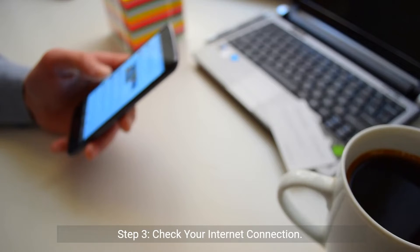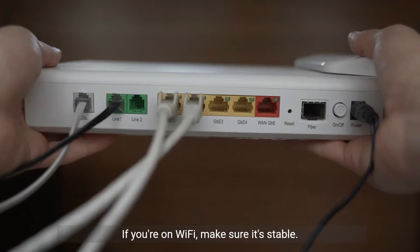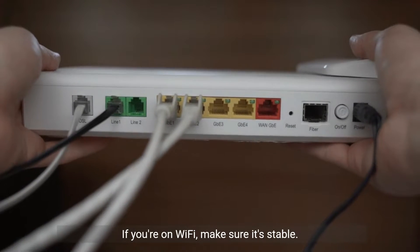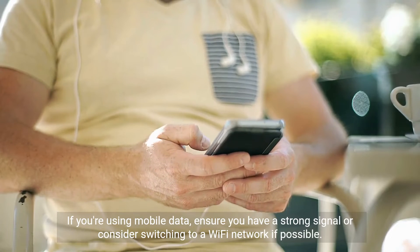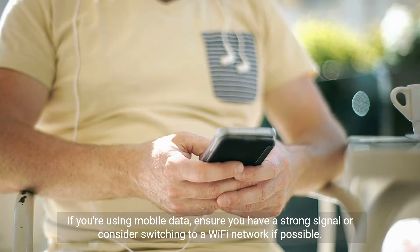Step 3: Check your internet connection. OSRS needs a stable connection to keep you in the game. If you're on Wi-Fi, make sure it's stable. If you're using mobile data, ensure you have a strong signal, or consider switching to a Wi-Fi network if possible.